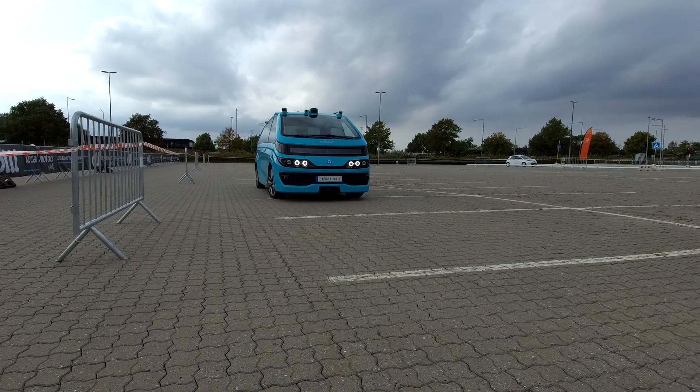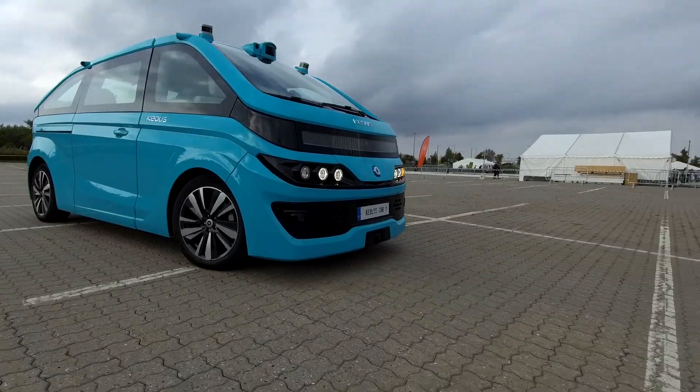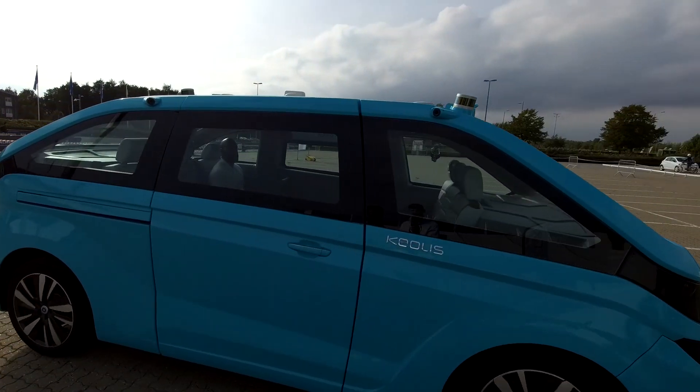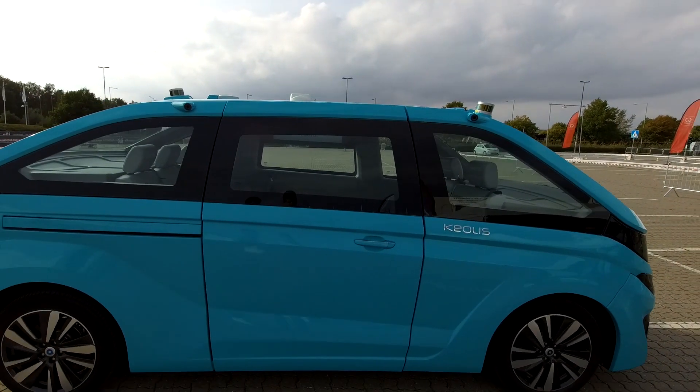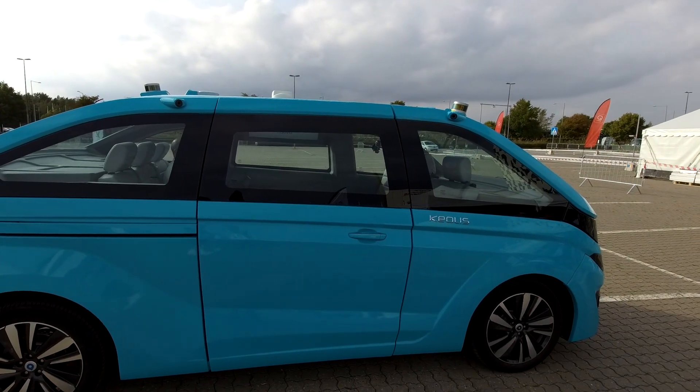Here it comes. Now, of course, all of these vehicles do have safety drivers in them, and we're in an enclosed demonstration area. But just to give you some context, this thing's arriving with pretty much no sound and, I have to say, I love the colour.